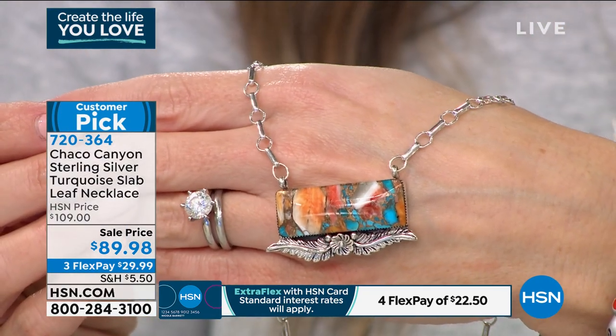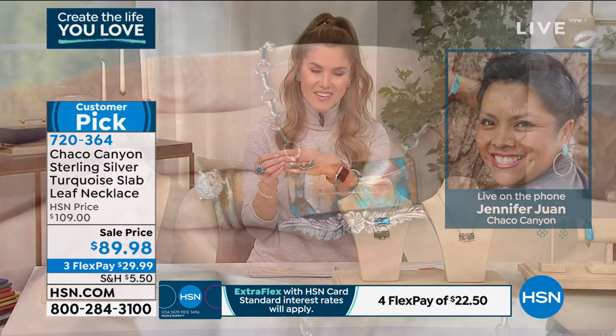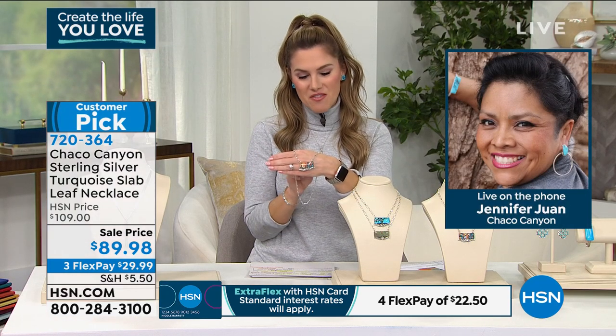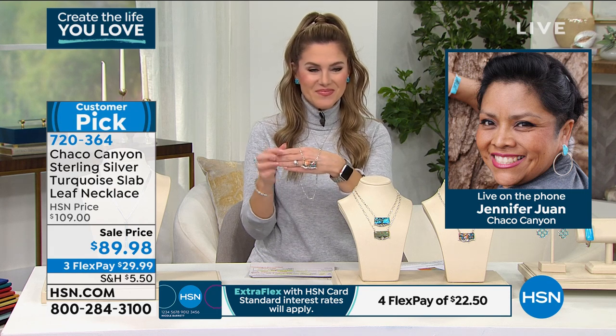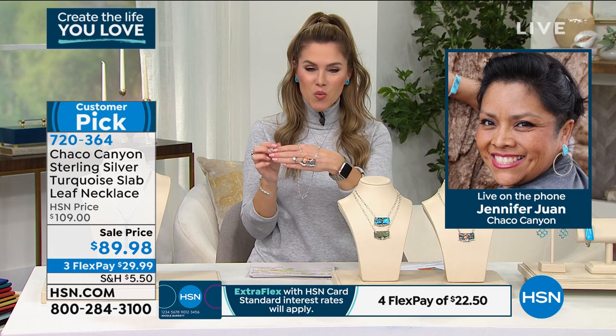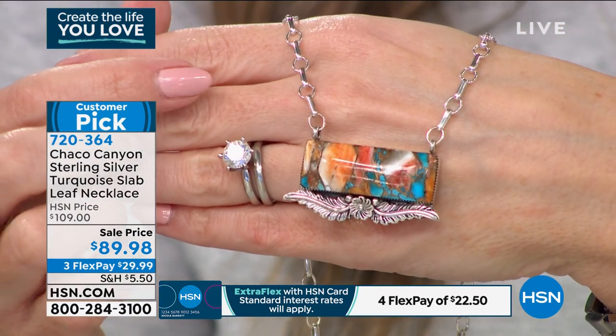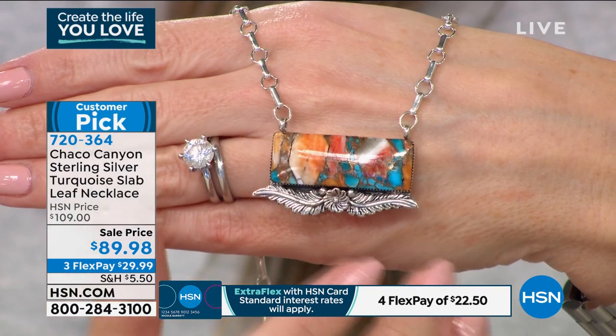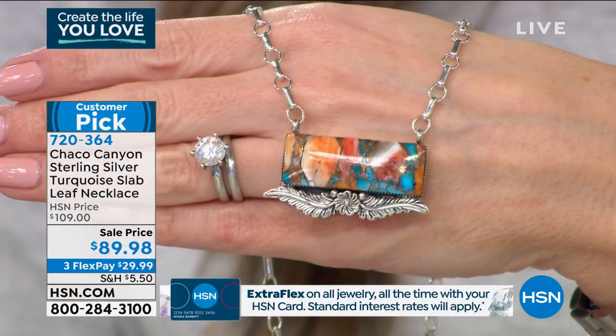Jennifer Juan is joining us. Good afternoon, Jennifer — so good to see you. Happy New Year, my friend. So excited to spend the hour and hear all the wonderful stories. We're looking at this beautiful east-west oversized bar design. Tell us a little bit about it.